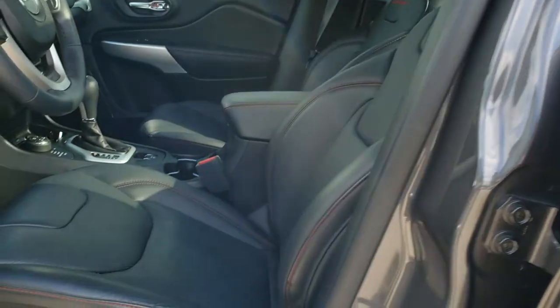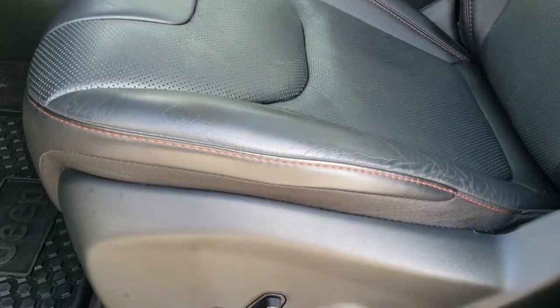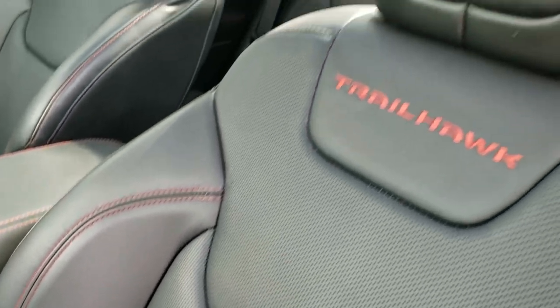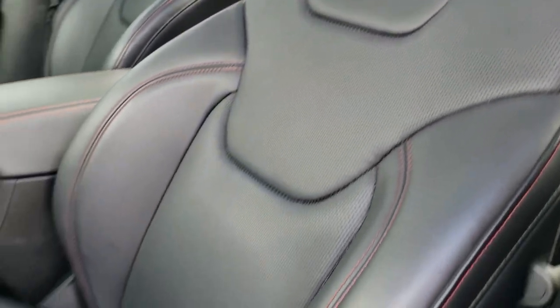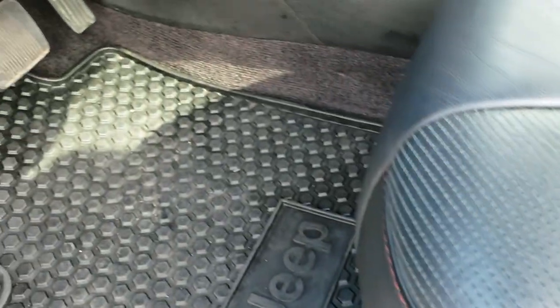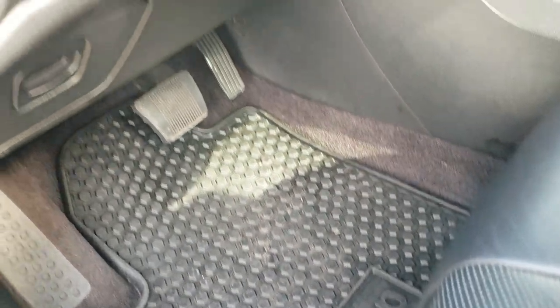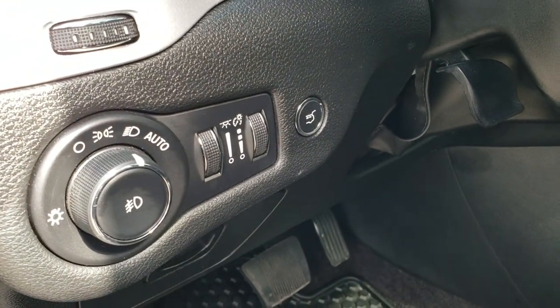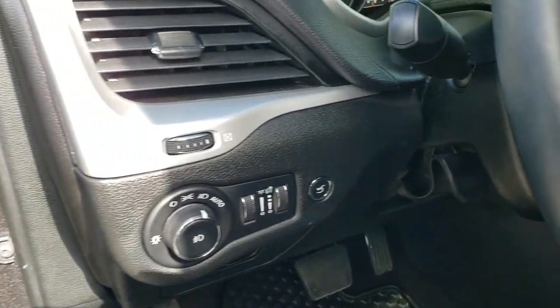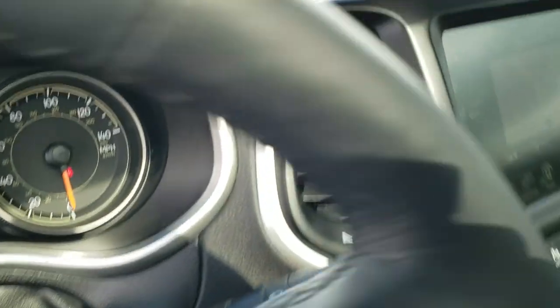You get the side mirror directional signals, and these mirrors are heated. Inside, the Trailhawk package gives you the black leather interior. There are no rips or tears on these seats, very nice and clean. Factory lumbar, power driver's seat, factory all-weather floor mats throughout. It has the cold weather group, auto headlamps, power windows, power locks, power mirrors, memory driver's seat, and the convenience group with the power lift gate.